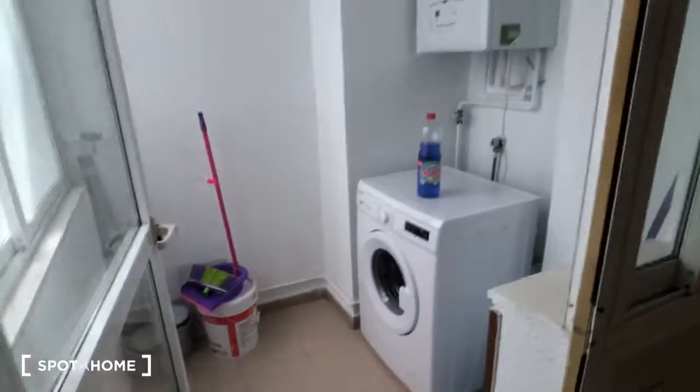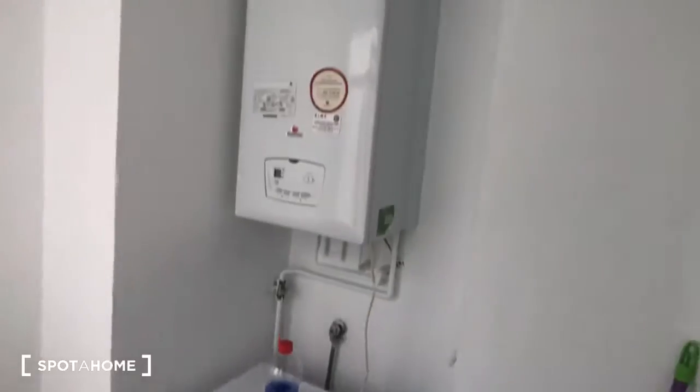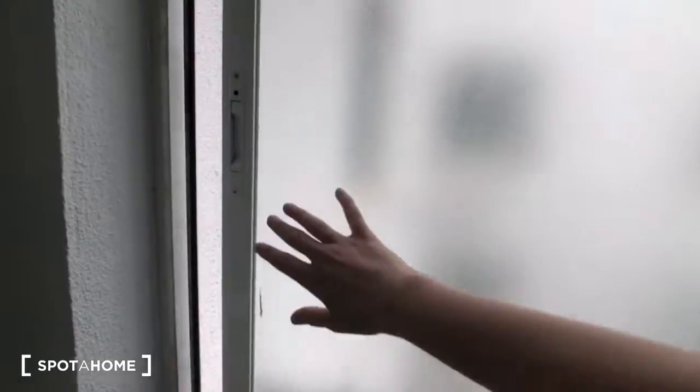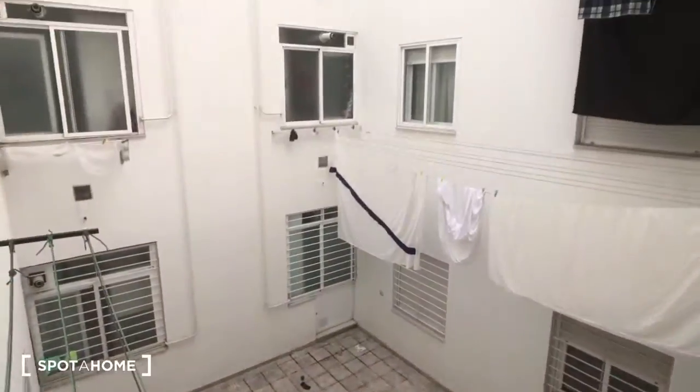Over here we have this little laundry room area. This is a brand new washer. You can see that's the water heater and some cleaning supplies. This looks into the interior patio where you can see there are some clotheslines to dry your clothes, and that window is one of the bedrooms which we're going to see right now.